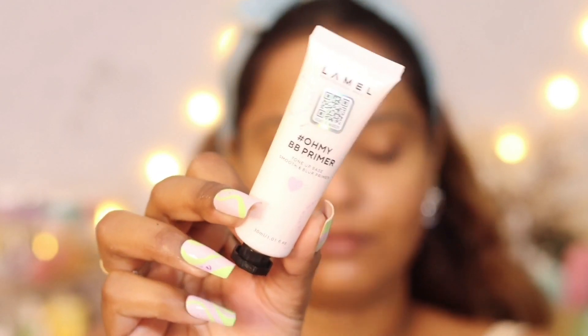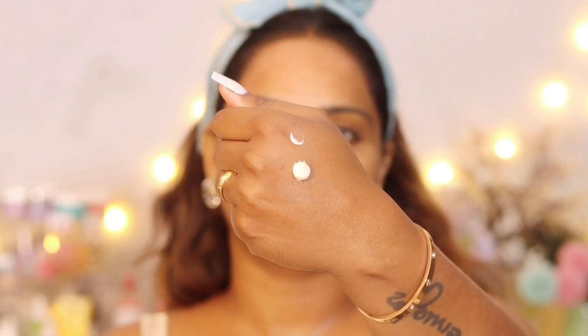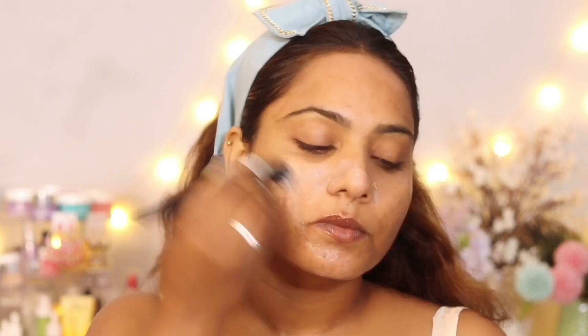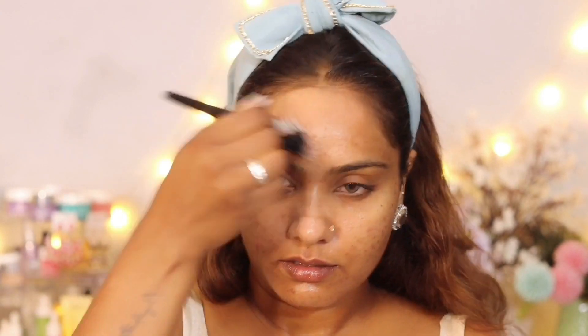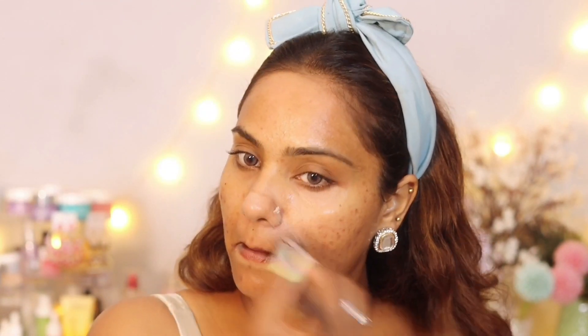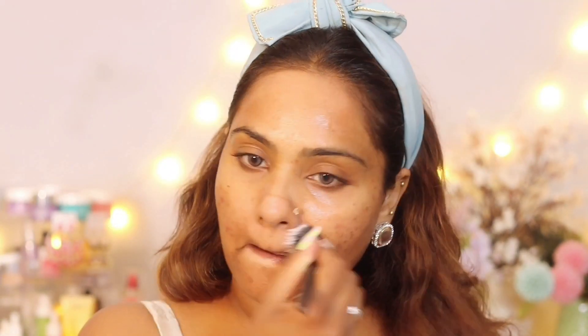I'm using the Oh My BB Primer — a tone-up base smooth and blur primer. As I mentioned in my previous video, this is a very unique primer with a strong fragrance. I applied it using a fluffy blending brush and you can see how beautifully it blends out. It's not a typical silicone-based primer.